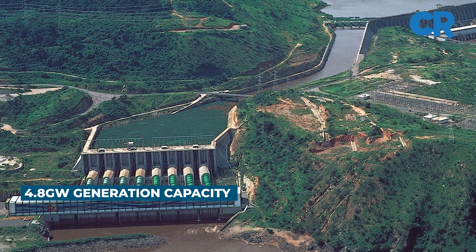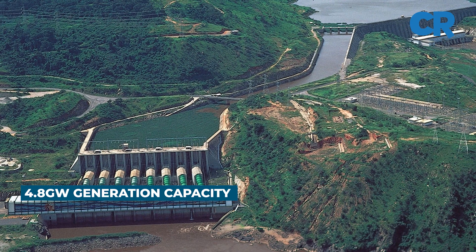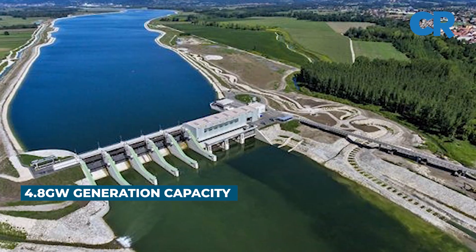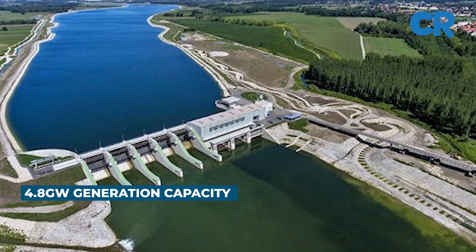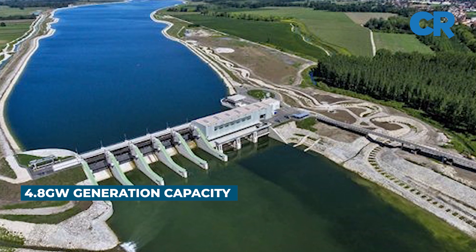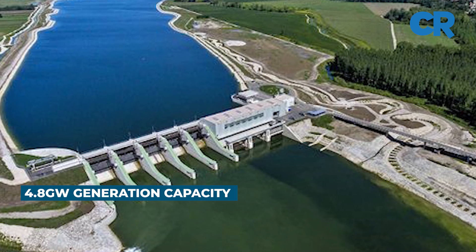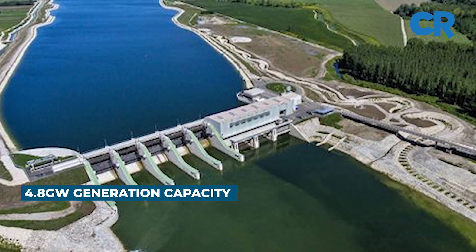The construction of successive phases of Grand Inga will hinge on the availability of a market and funding for the project. The design allows for independent development of the power stations in the series, as well as the phased development of each station.